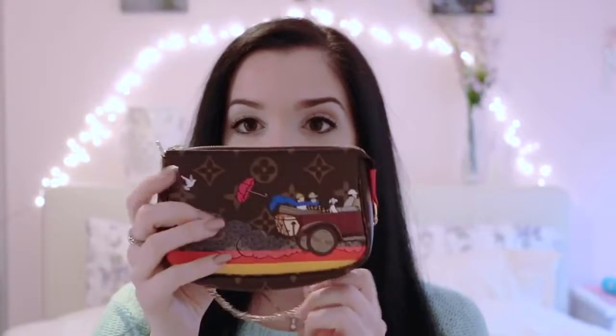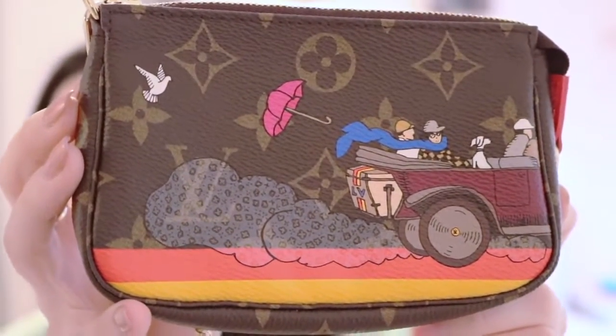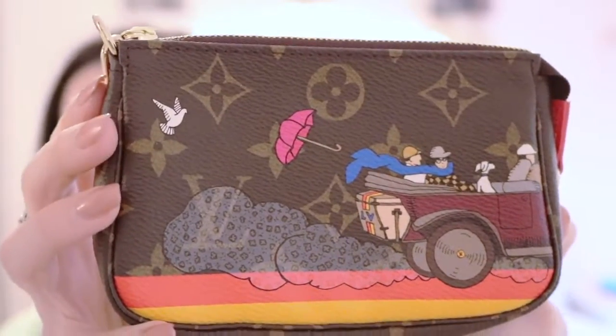Without further ado, let's hop right into it. So the first thing I want to show you is actually from Louis as well. It came in this box, wrapped in a leather string, but I took all that off so that it would be easy to show you. It also comes in this Louis Vuitton dust bag. What I ended up getting this time was the pochette in the Evasion print. I really love the Evasion print because it just looks super vintage and nice. It's based off of a marketing campaign that Louis Vuitton had in 1921. It's got the classic monogram print and then it has the Evasion drawing — just some people in a car with a nice umbrella, with smoke and the Louis Vuitton monogram coming out of the back of the car, and there's a bird here.